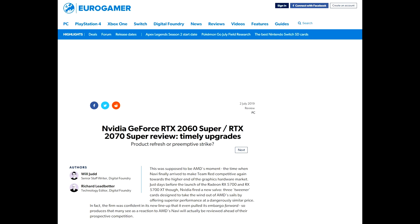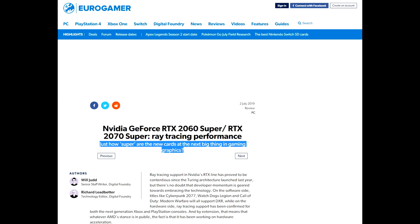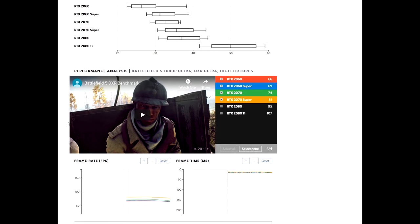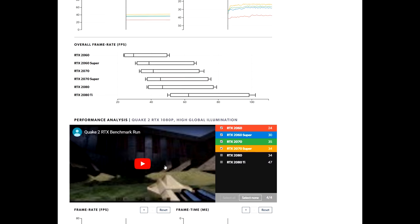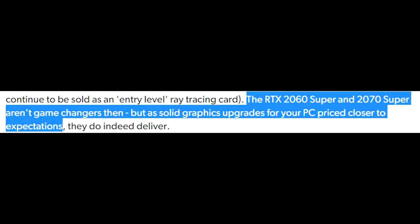Finally, a quick look over at Eurogamer, who were somewhat less impressed than others. Another pre-emptive strike framing, asking just how super the new cards are as the next big thing in gaming graphics — of course talking about ray tracing performance. They've got a whole page on ray tracing, which is pretty interesting — you should check that one out. In their conclusion, the RTX 2060 Super and 2070 Super aren't game changers, but are solid graphics upgrades for your PC priced closer to expectations.